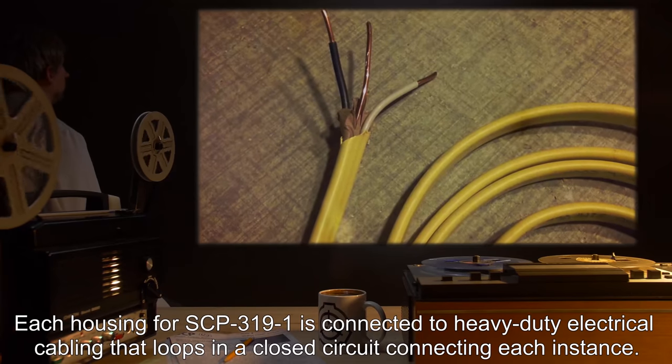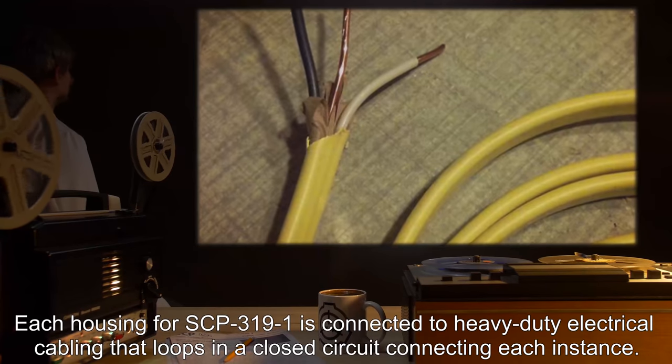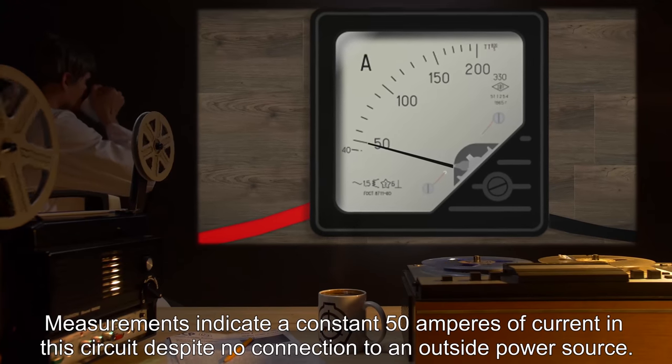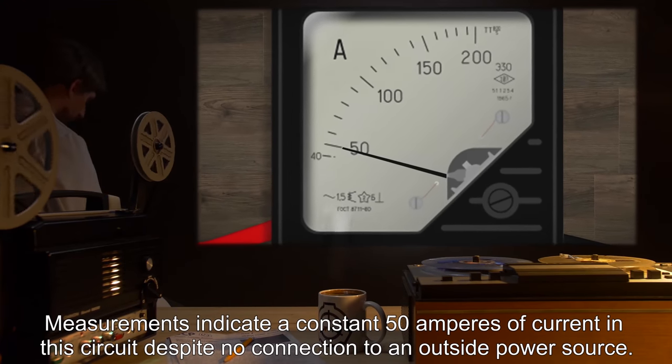Each housing for SCP-3191 is connected to heavy-duty electrical cabling that loops in a closed circuit connecting each instance. Measurements indicate a constant 50 amperes of current in this circuit despite no connection to an outside power source.